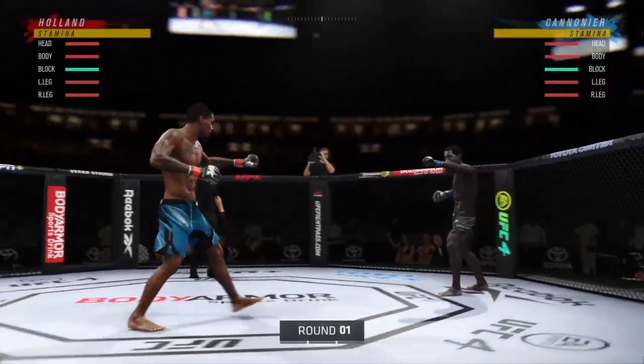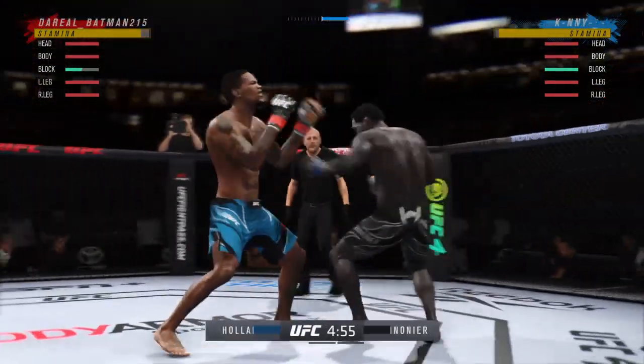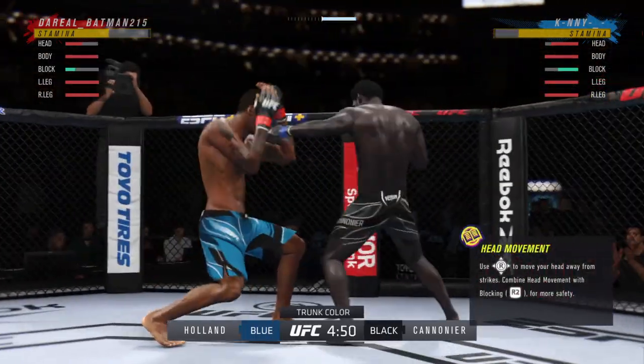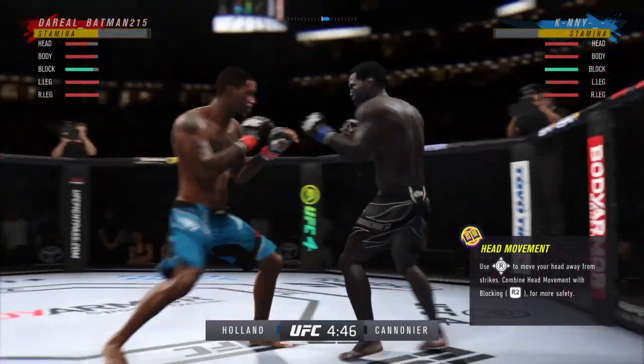All right, crowd getting excited as this fight gets underway. You hate to call any fighter on this UFC roster a specialist, but on one side you have a definite striker taking on a true grappler. You see a guy in the striker who knows exactly who he is.